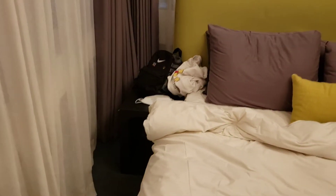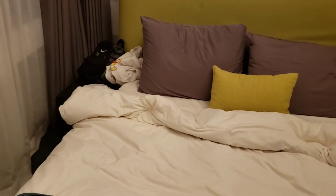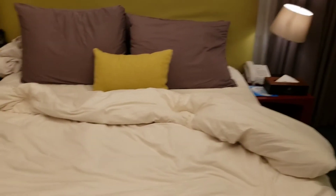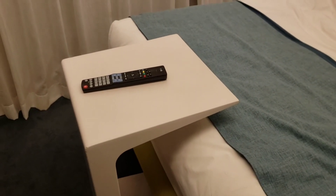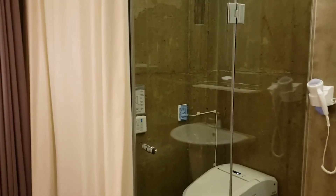This is the bed, so there's two bedsides. My stuff is just there. A little bit of like a bedside table at the front. Some slippers.